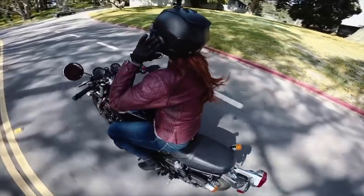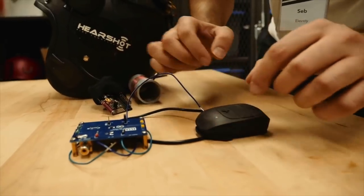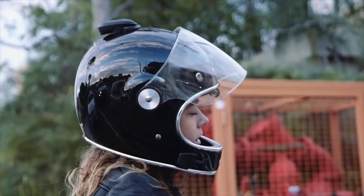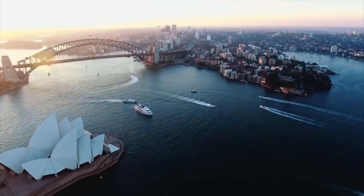We put hundreds of hours into carefully designing and testing the Domeo Pro, and now we're ready to kick off production. So join us today and be the first to ride with a Domeo Pro — a game-changer in helmet audio and communication.